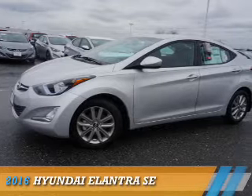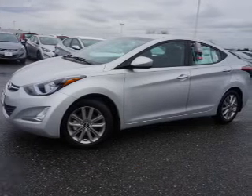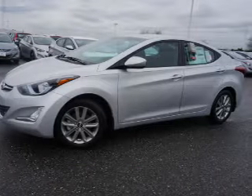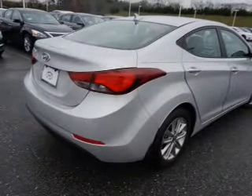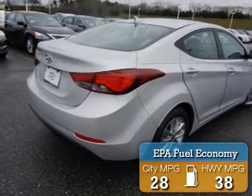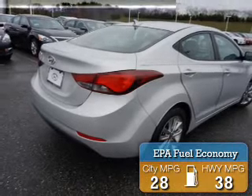Presenting the 2016 Hyundai Elantra. It's powered by front wheel drive, a 1.8 liter four cylinder engine, and an automatic transmission. Great fuel efficiency saves you money by requiring fewer trips to the gas station.